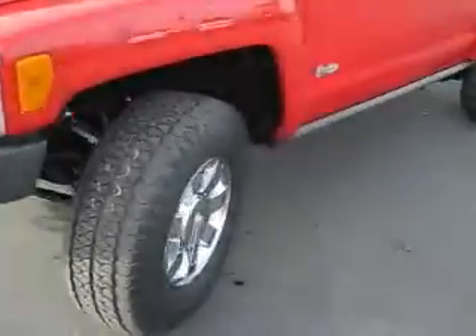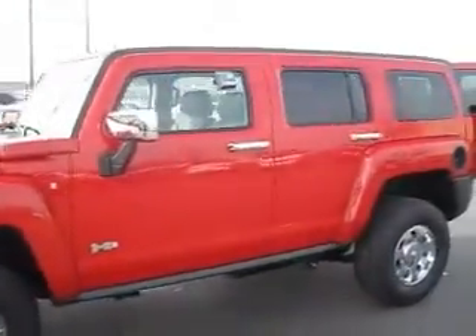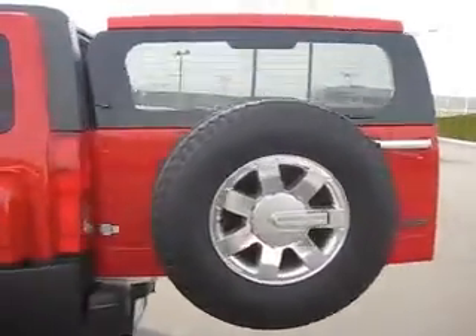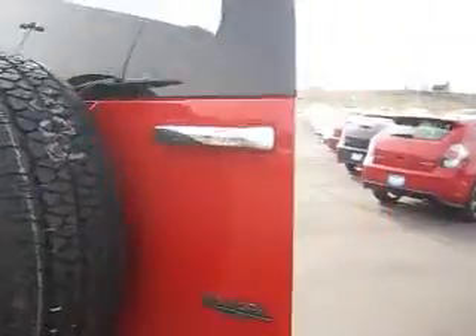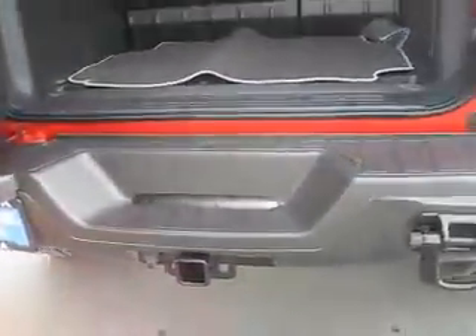Take a stroll around this H3 Alpha and you're gonna find 16-inch tires that are in great shape, as a new Hummer should be. We have tinted windows, a spare tire on the back hatch, lots of cargo room inside, a cargo mat, and towing capabilities.